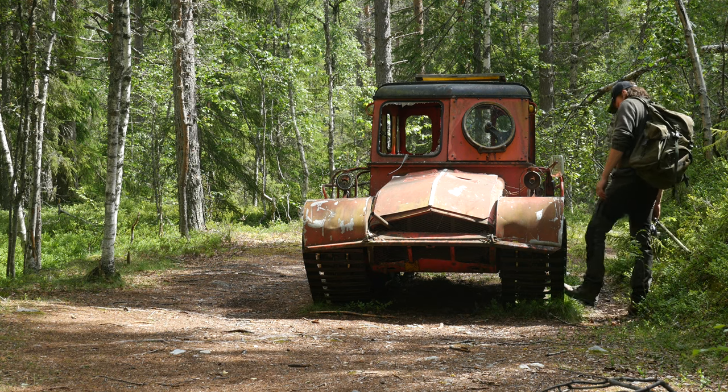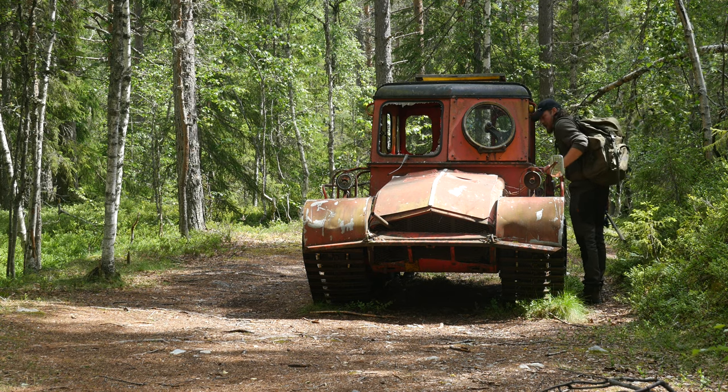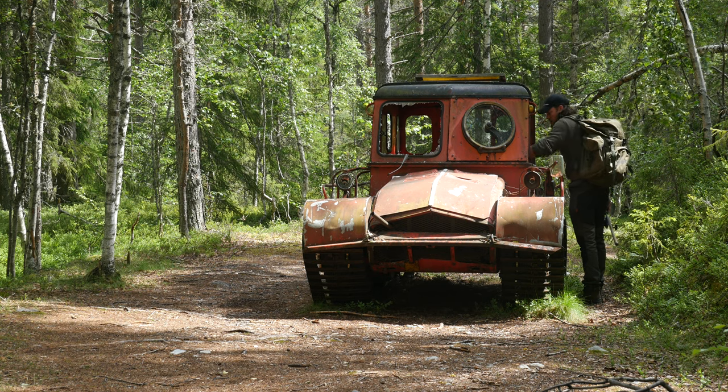A tracked vehicle that had its beginning in the late 50s, built in Sweden by a company called Aktiv. It is a rare machine — a little over 2000 of these were made.